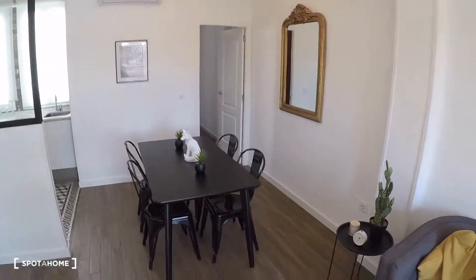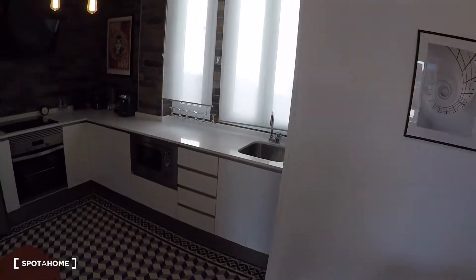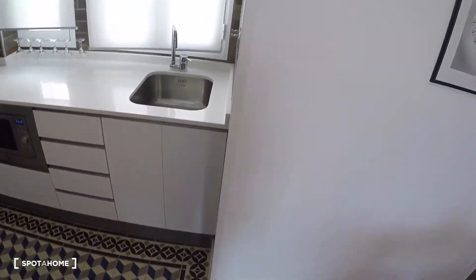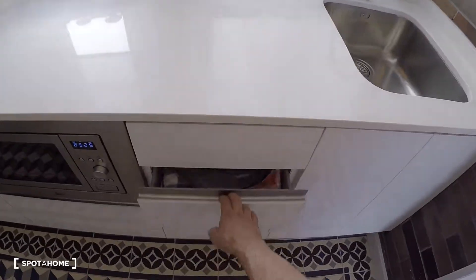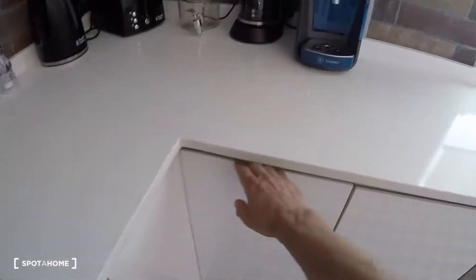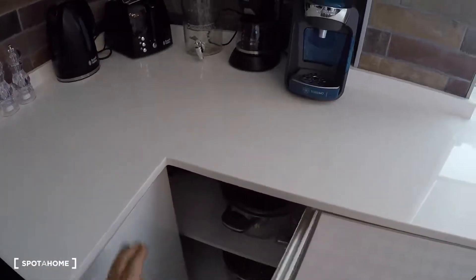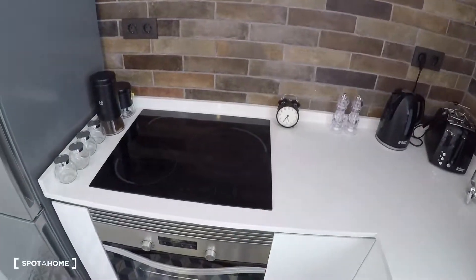There's a dining table with four chairs and air conditioning. In the kitchen area there's a sink, storage for cleaning supplies and kitchen items, a microwave, coffee machine, toaster, kettle, glasses, plates, pots, pans, a stainless steel smoke extractor, an electrical stove, and an oven.